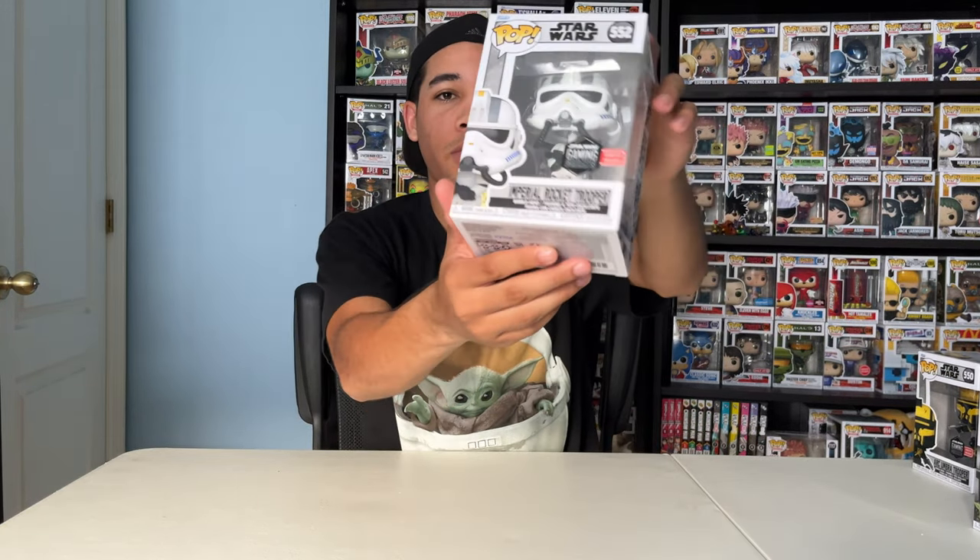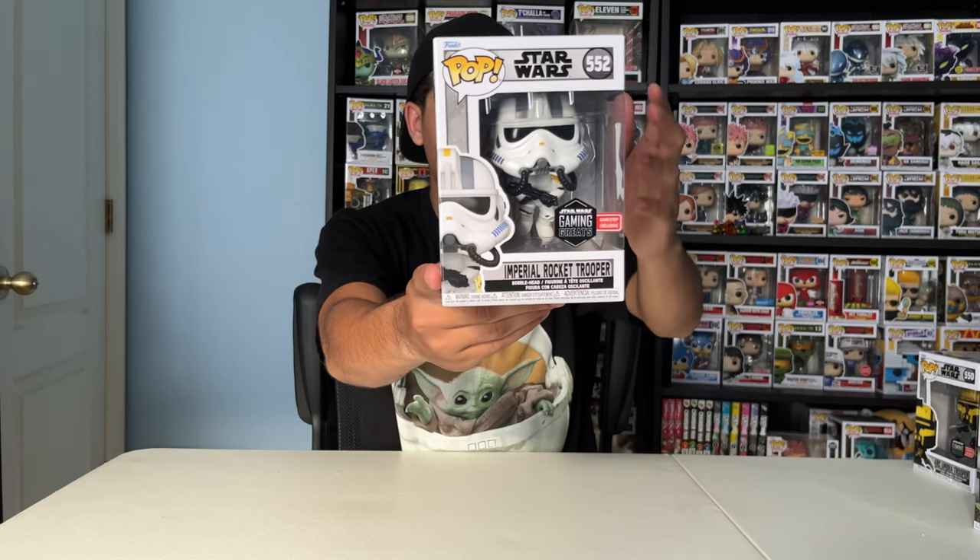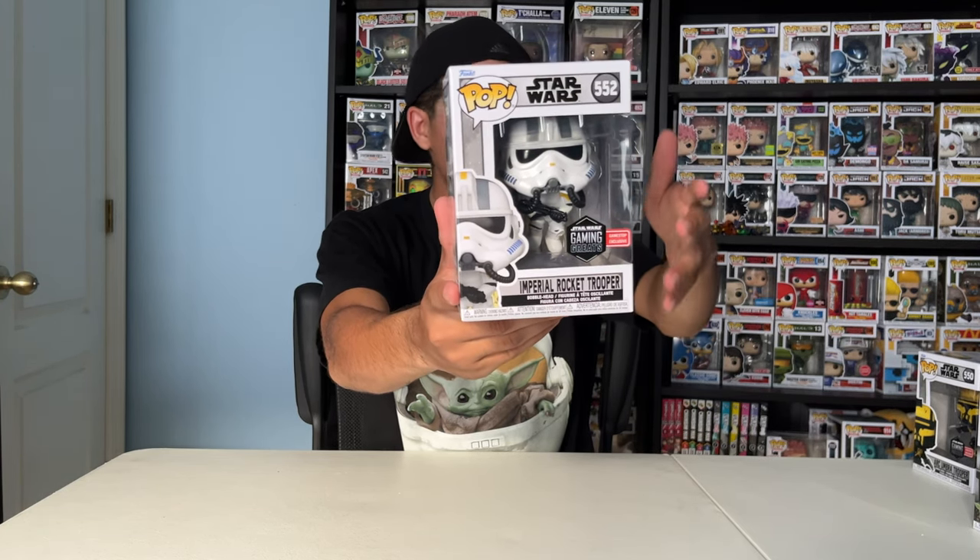Next up, Imperial Rocket Trooper. He also is from Star Wars Battlefront II, and he's a GameStop exclusive, part of the Gaming Greats collection.